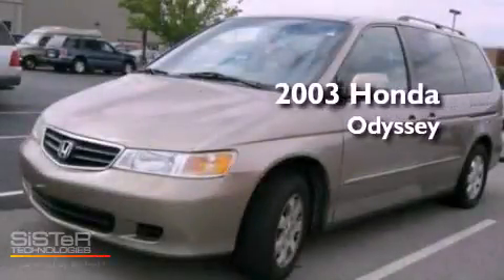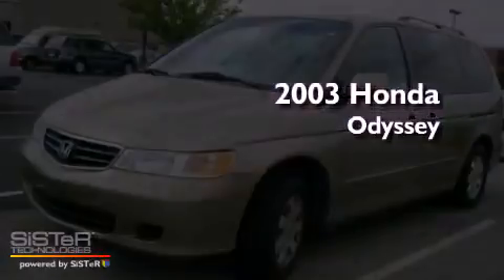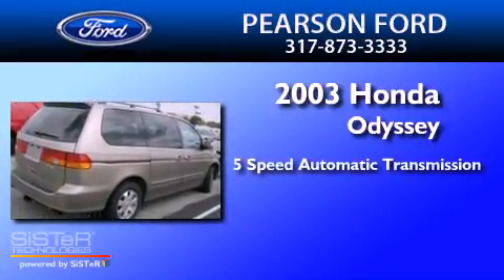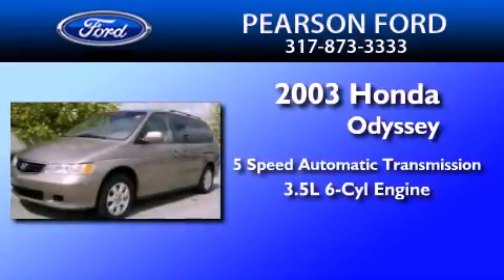This is a 2003 Honda Odyssey. This minivan has a 5-speed automatic transmission and a 3.5-liter V6.